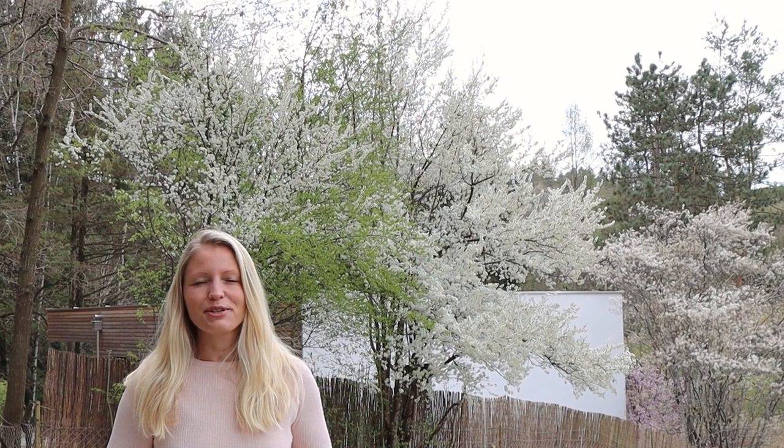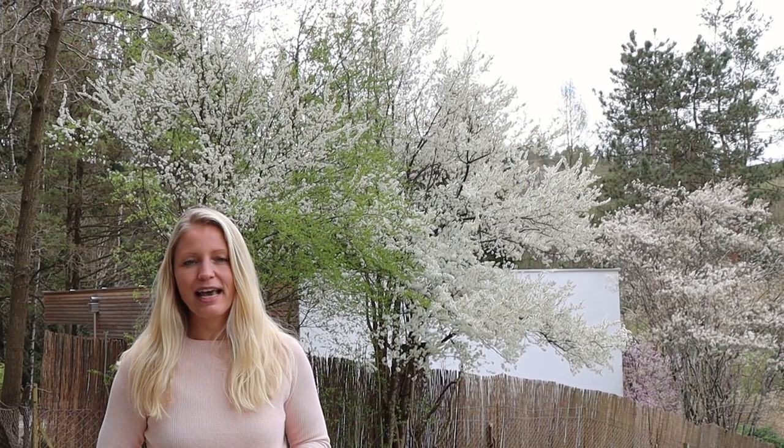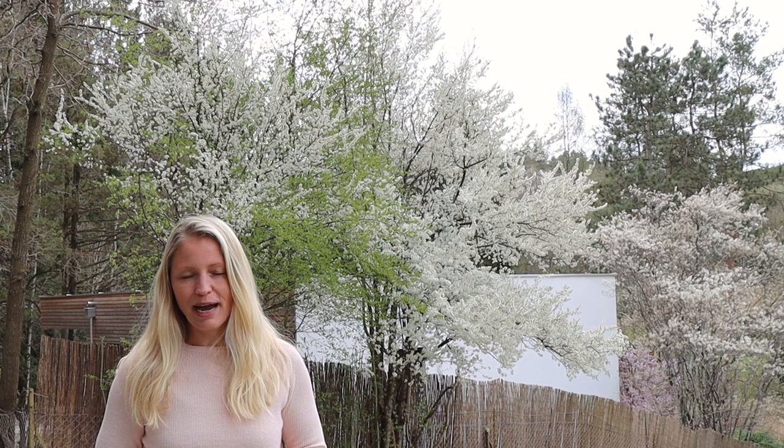Hi everyone and welcome to our Spring Garden Tour 2022. With this garden tour we are also celebrating our one-year channel anniversary and I would like to take this opportunity to thank you all for your support, for joining us on our journey and for just being here watching our videos and all the wonderful feedback we have received. Thank you very much.